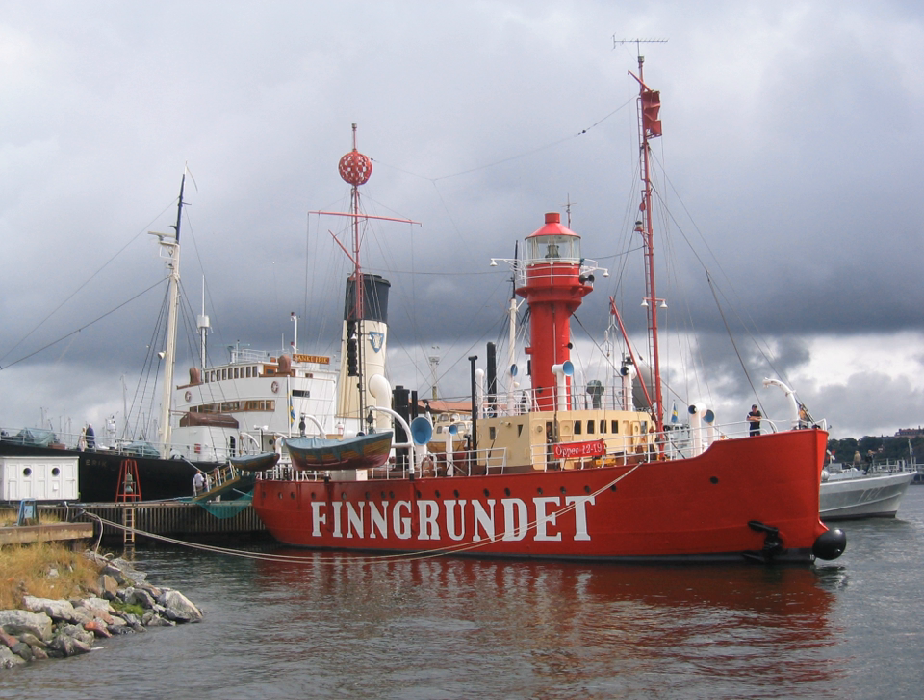A crucial element of lightvessel design is the mounting of a light on a sufficiently tall mast. Initially, this consisted of oil lamps that could be run up the mast and lowered for servicing. Later vessels carried fixed lamps, which were serviced in place. Fresnel lenses were used as they became available, and many vessels housed these in small versions of the lanterns used on lighthouses. Some lightships had two masts, the second holding a reserve beacon in case the main light failed.